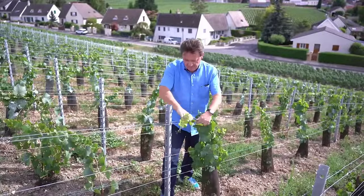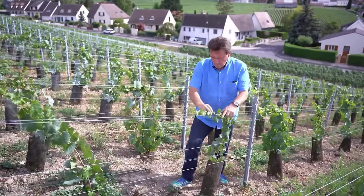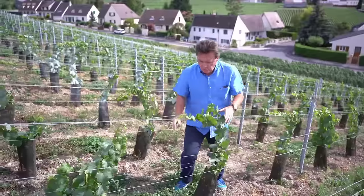According to statistics in 2021, Italy is the country with the largest grape production in Europe, with 1.2 million tons. The next two countries are Spain and France.